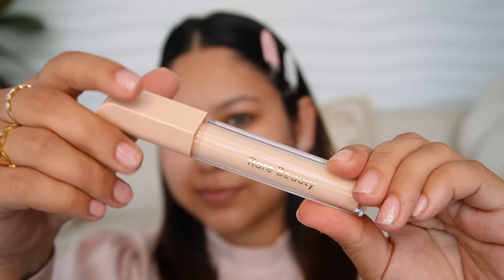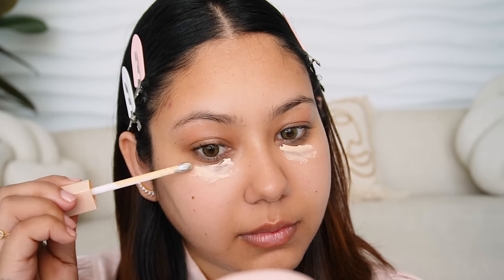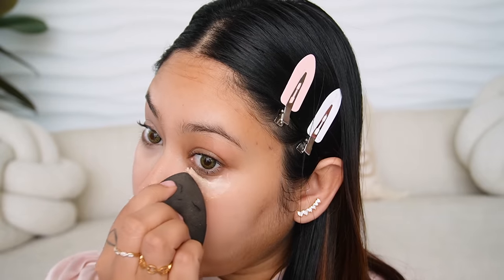Next is the Rare Beauty Positive Light Under Eye Brightener. It has a metal applicator you use under the eyes which gives a cooling effect — I feel like it will be great in summers. It's supposed to be applied under your concealer and is lightweight. I blended one side with my fingers and the other with a beauty sponge — in both cases it blended very beautifully. I don't even feel like I have something under my eyes, but it has provided a very nice brightening effect. This product is 3,100 rupees. It definitely works — will I include it in my beauty routine? Definitely yes.